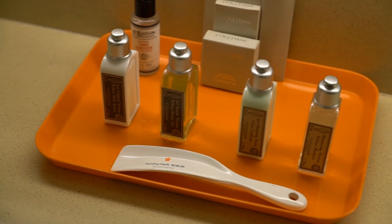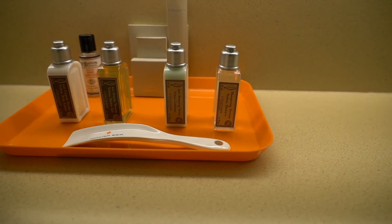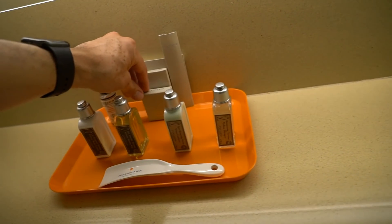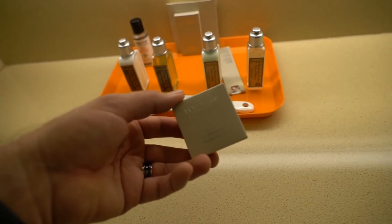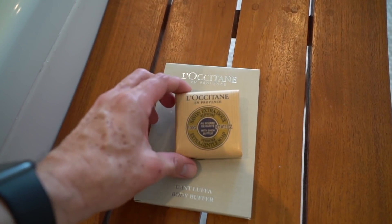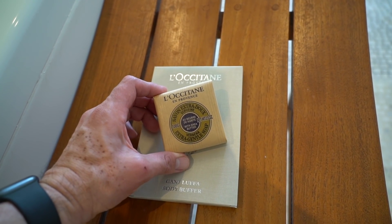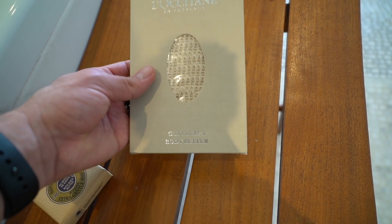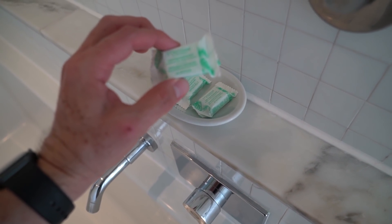I almost forgot to show you guys all the little bathroom stuff they've given us. I love checking out what hotels give you. So it looks like we've got some shampoo, conditioner, shower gel, and body lotion. It's the brand L'Occitane. By the bathroom, they've got a little stool. They've given us extra gentle soap and a Gant loofah body buffer - that's pretty cool. And I just noticed over here, they've given us a little effervescent cube for the bath.